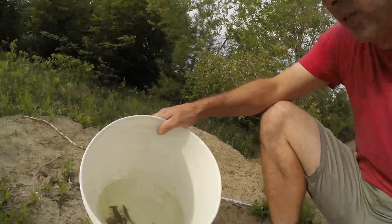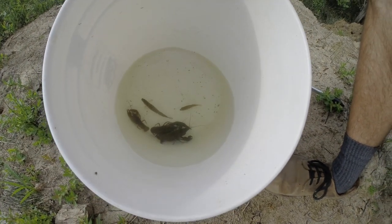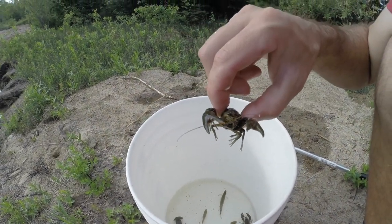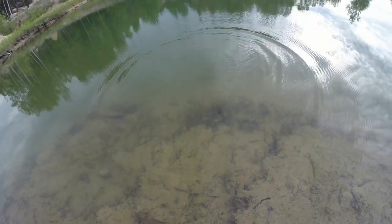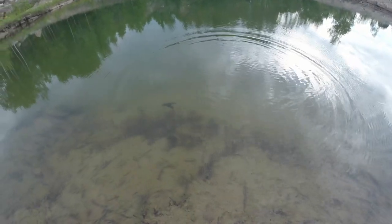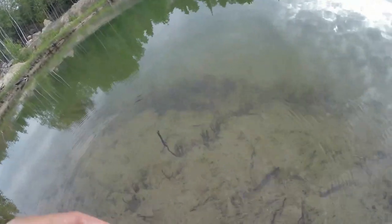Emptied out the minnow trap and have some crayfish and a log perch. Never heard of a log perch before — had to look it up. Cool looking fish. I've never been very good at trapping minnows, but maybe it's just me, maybe it's where I put the trap. I never get a ton of good minnows in a trap — a lot of crayfish and stuff like that.